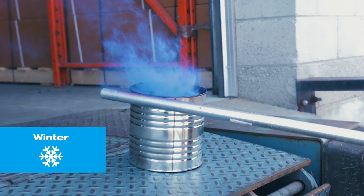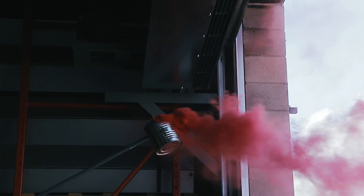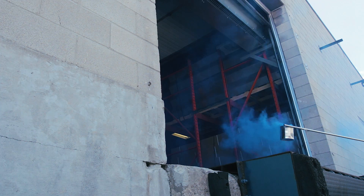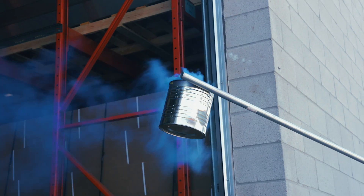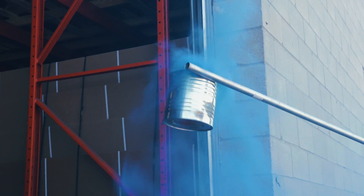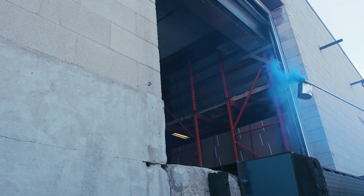In the wintertime, when the door opens and the air curtain is powered off, the heated air escapes the building and the cool air enters the building. Watch as the air curtain is powered on — you will notice the 90% air seal created by the air curtain prevents the heated air from escaping and the cool air from entering the building.